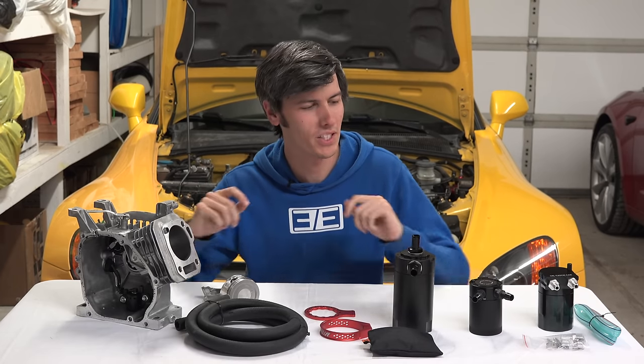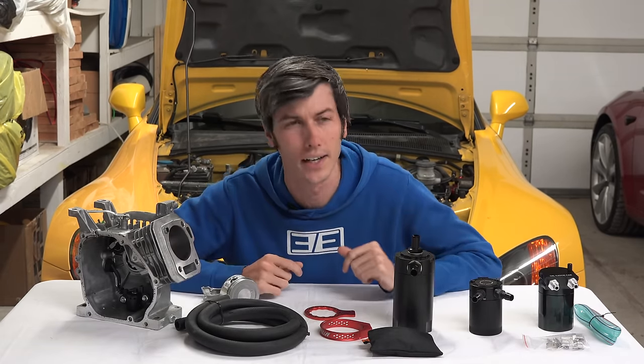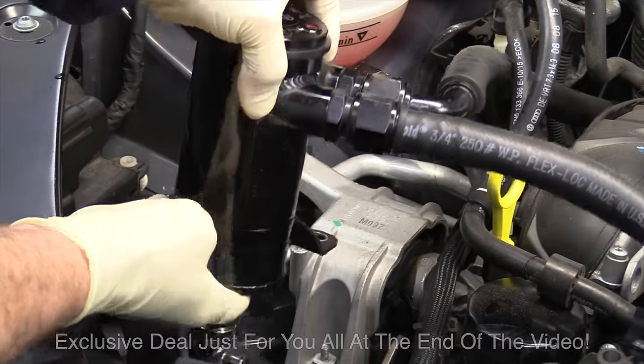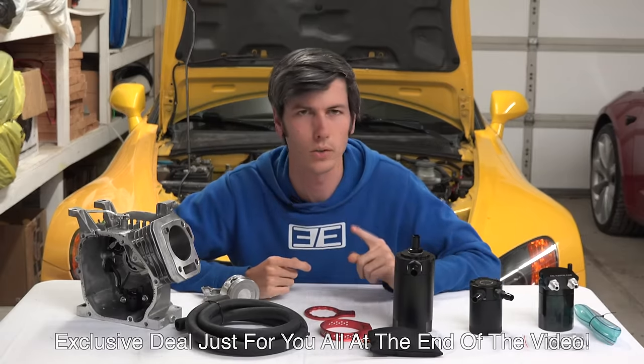Hello everyone and welcome. In this video we're going to be talking about why oil catch cans are a great idea, especially for direct injection engines. This video is brought to you by RetailMeNot — there is a relevant link in the video description.